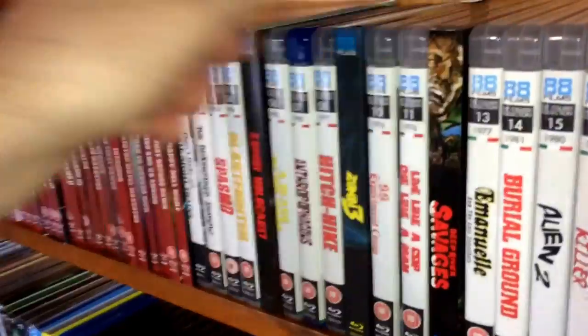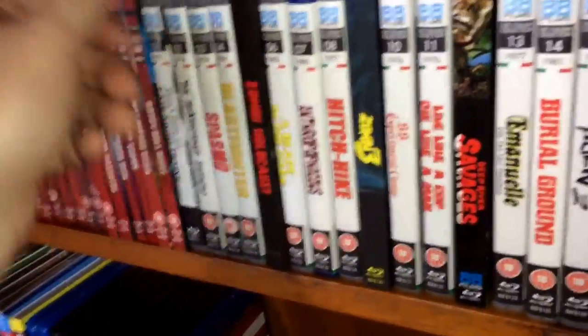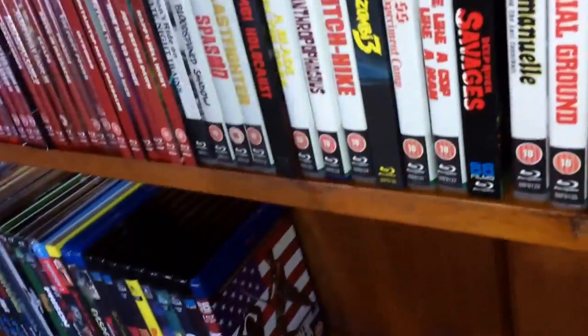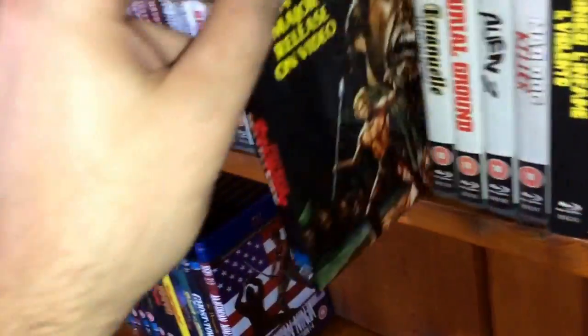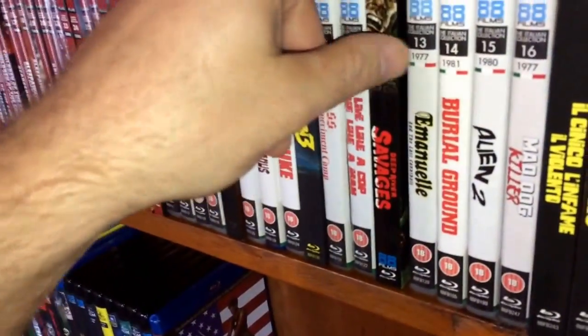For some reason 88 Films sent me two slipcovers for Deep River Savages — I think there was something wrong with the original slipcover that went out, but I couldn't find anything wrong with mine. So if anybody needs a slipcover for Deep River Savages, comment down below and I'll hook you up.